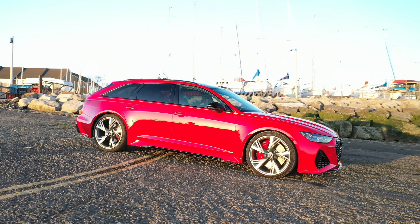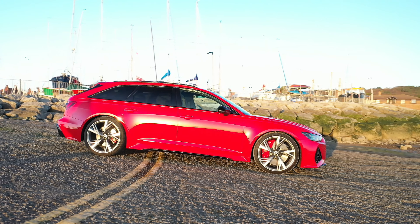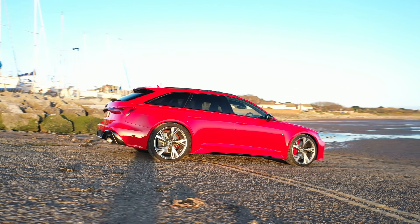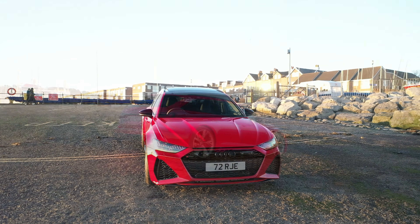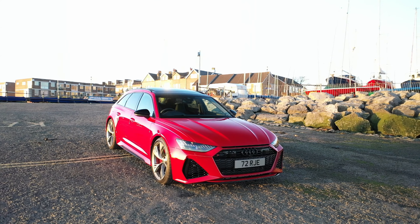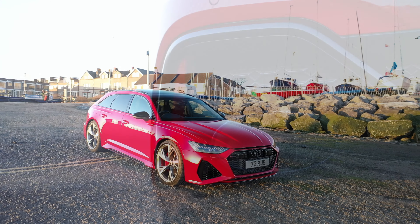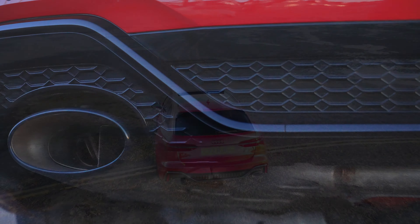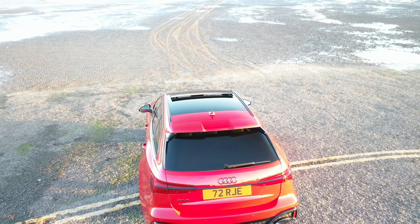Keeping appearances in check took some balance too. We are given aggressively blistered bodywork which is 80 millimetres wider than a standard A6, with a brutish overall appearance. Our car also wears plenty of sporty accessories, finishing off with these thunderous tailpipes. I'm told only the front doors, the roof, and the tailgate are shared with a regular A6.